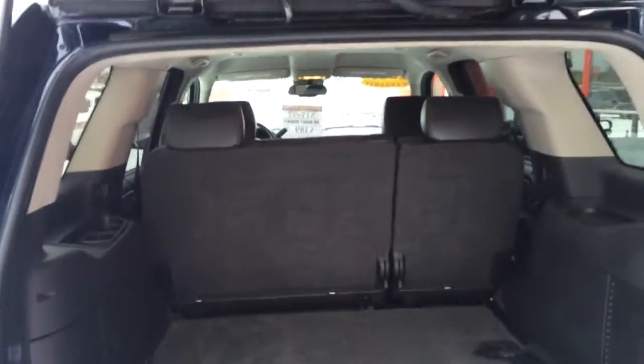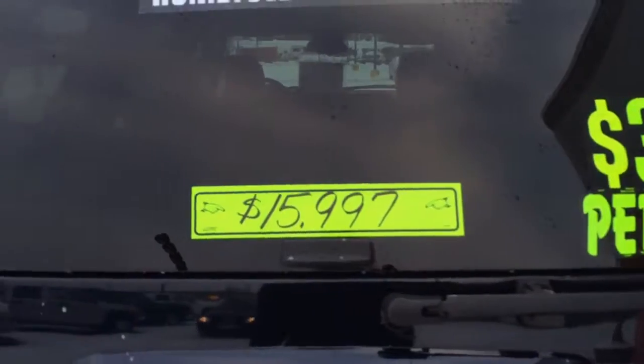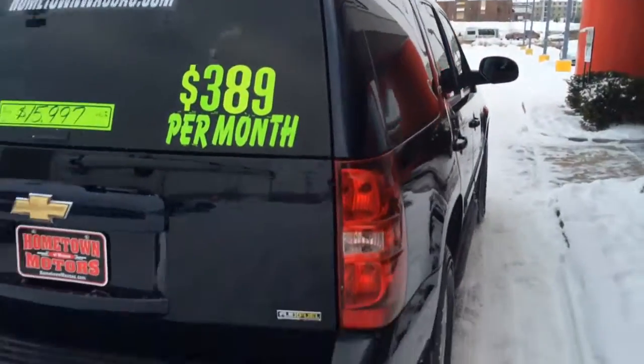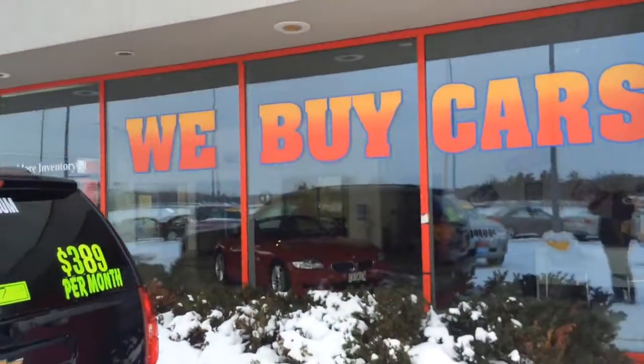You can see pictures and pricing information on our website at OnStarWasta.com. We offer easy, no-money-down financing options and great interest rates. Feel free to give us a call at 715-675-1000. We're open until 6 o'clock all week and until 2 o'clock on Saturday. Thanks for watching.